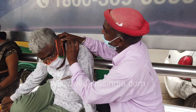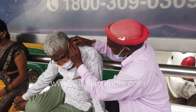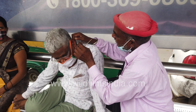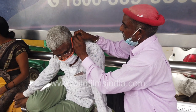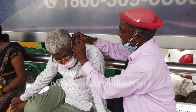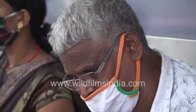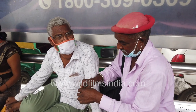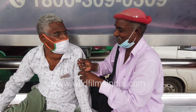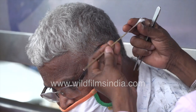What is that, though? What is it, though? What is it?